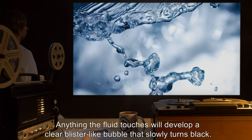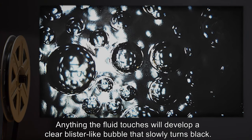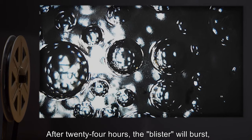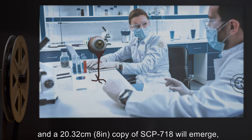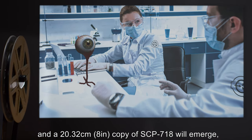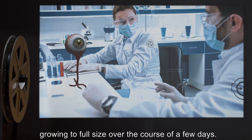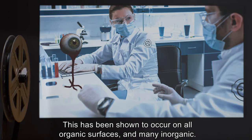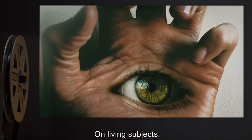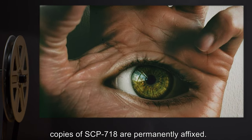Anything the fluid touches will develop a clear, blister-like bubble that slowly turns black. After 24 hours, the blister will burst and a 20.32 centimeter, or 8-inch copy of SCP-718 will emerge, growing to full size over the course of a few days. This has been shown to occur on all organic surfaces, and many inorganic. On living subjects, copies of SCP-718 are permanently affixed.